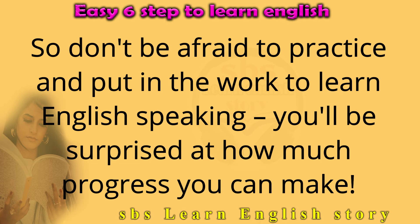So don't be afraid to practice and put in the work to learn English speaking. You'll be surprised at how much progress you can make.